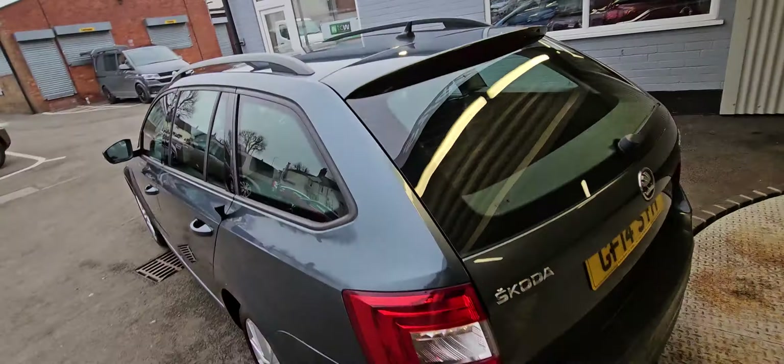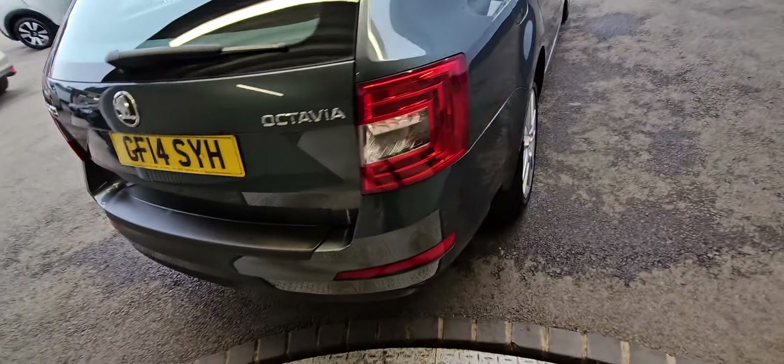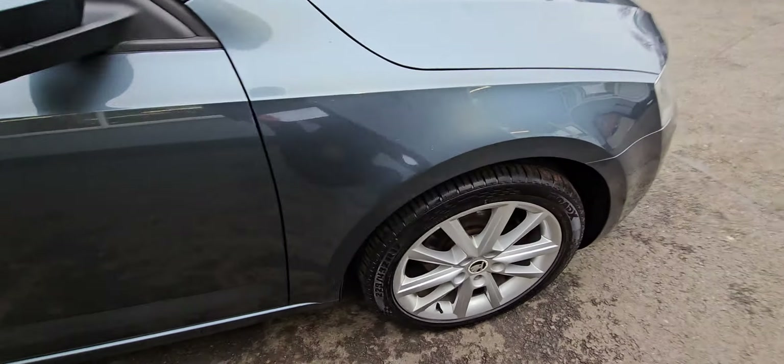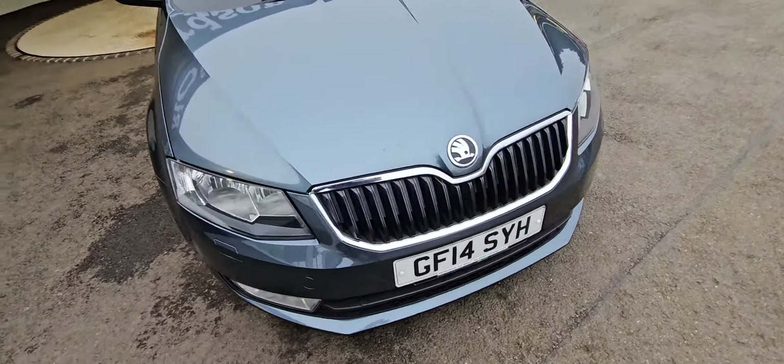It has got nice spec — it's got half leather interior, parking sensors, alloy wheels, mud flaps on the rear, sat nav, DAB radio, Bluetooth, cruise control, so it's nicely specced.